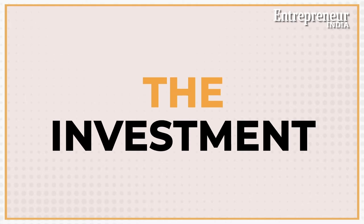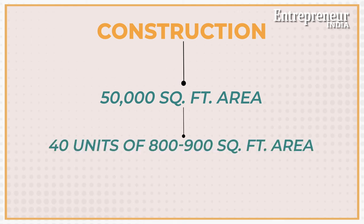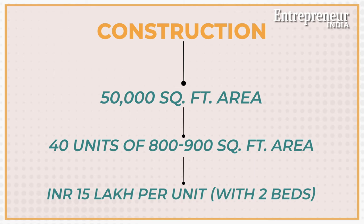Let's understand what investment is required for a co-living business. Opening a co-living space near an office or close to colleges is very lucrative because your clients would prefer to stay near their area of work or study. For example, if you have a 50,000 square feet area, you can build up to 40 units of 800 to 900 square feet, which will require an investment of around ₹15 lakh to ₹20 lakhs per unit with two beds. This investment can go up to ₹15 crores or ₹20 crores if you need to set up 100 rooms with 200 beds. This is an average cost, and it will of course vary from city to city.